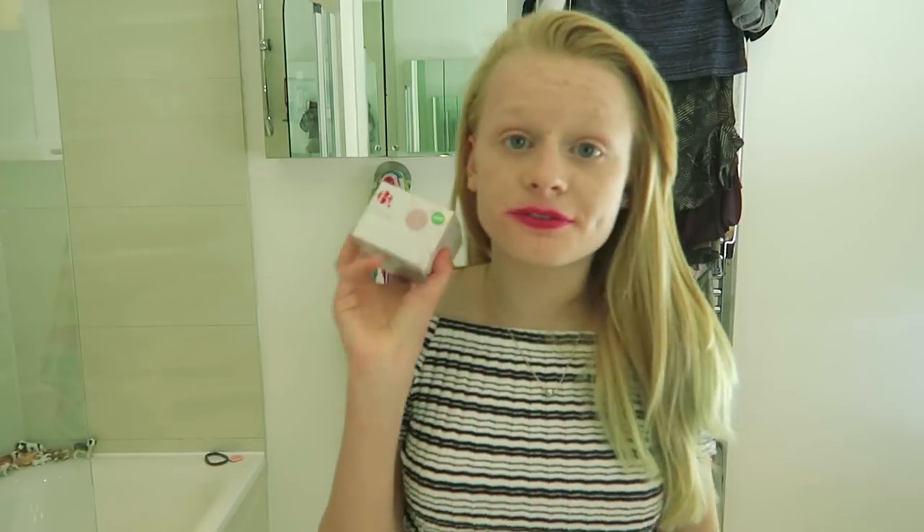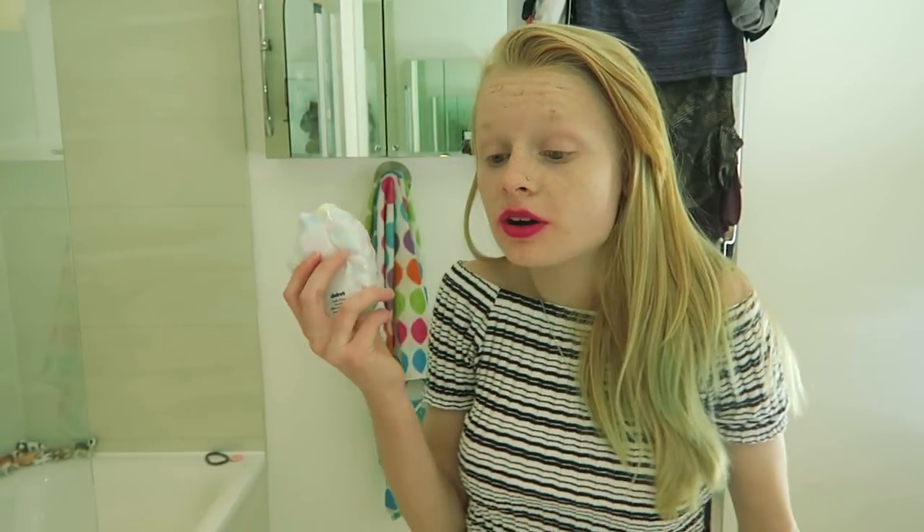Today I'm going to be using this face mask, and I'm also going to be using this bath bomb in the bath, which will be so nice. I'm really looking forward to it, so without further ado let's get straight into it.